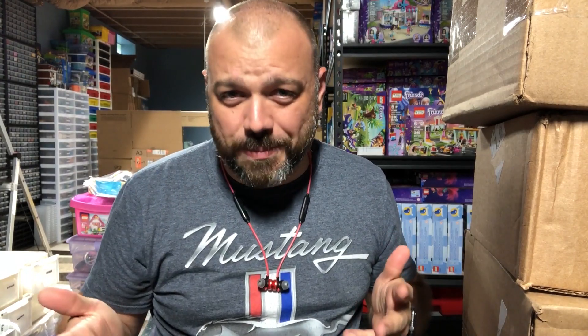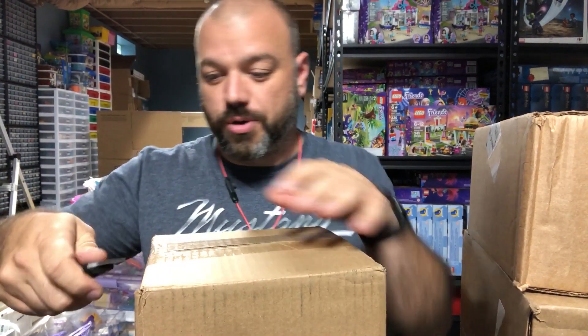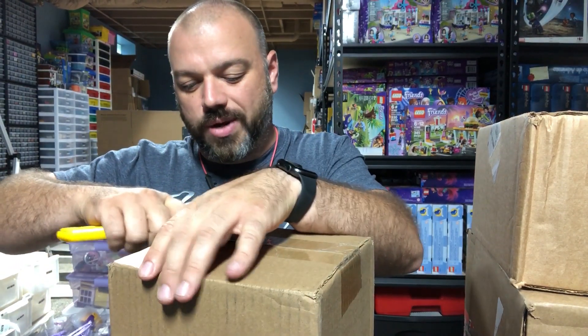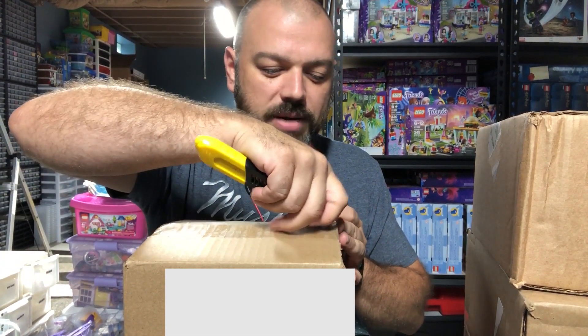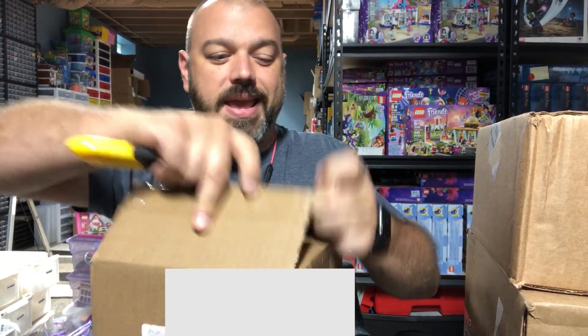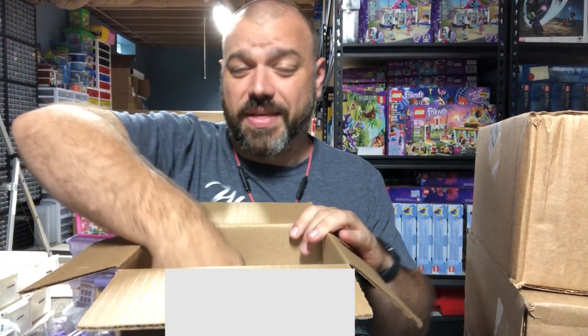We're going to jump into the very first of our general investment series by showing you all a really exciting haul. I've got six different boxes over here that are kind of the start of something a little bit new, a little bit old. They'll look familiar to you. I'm going to get into these and show you some of my new pickups that I'm super stoked about. This is going to go towards diversifying my investments, and that's what this episode is about.